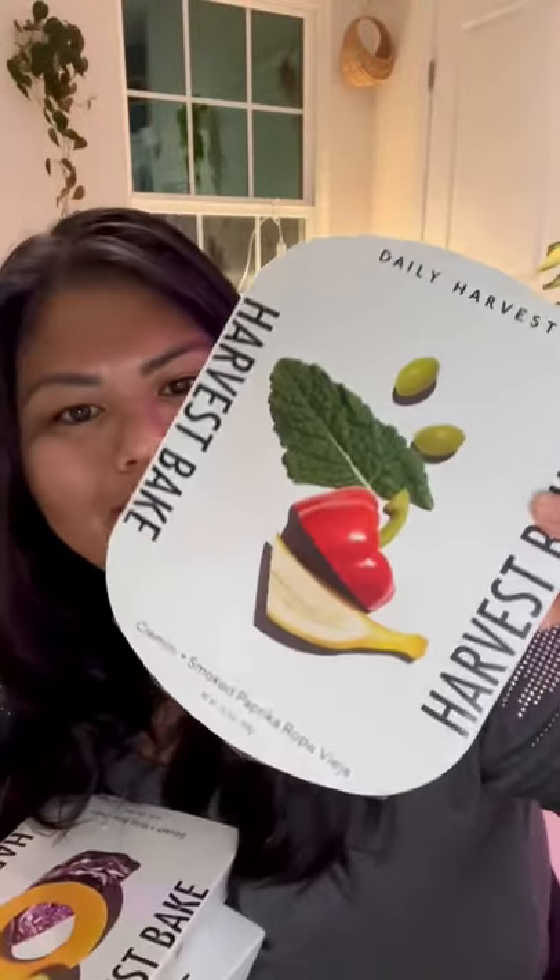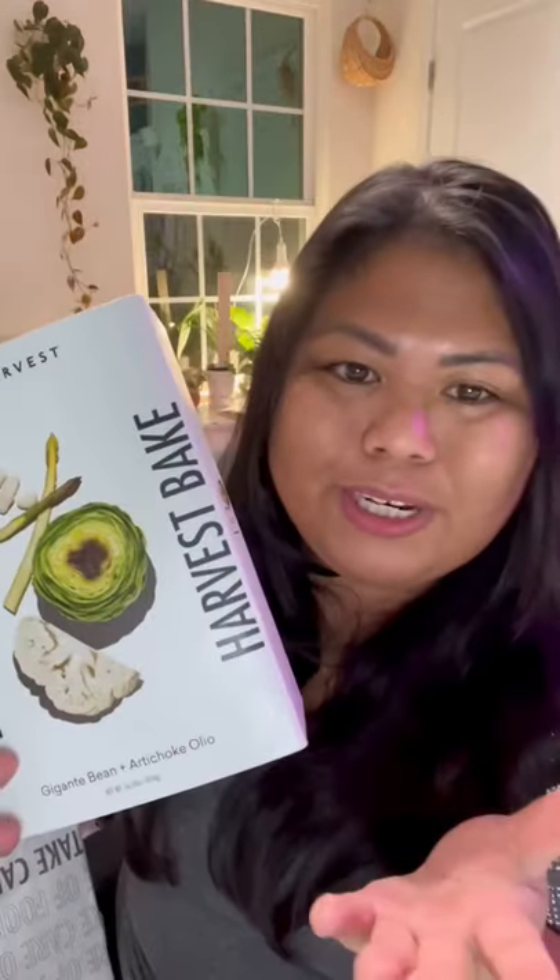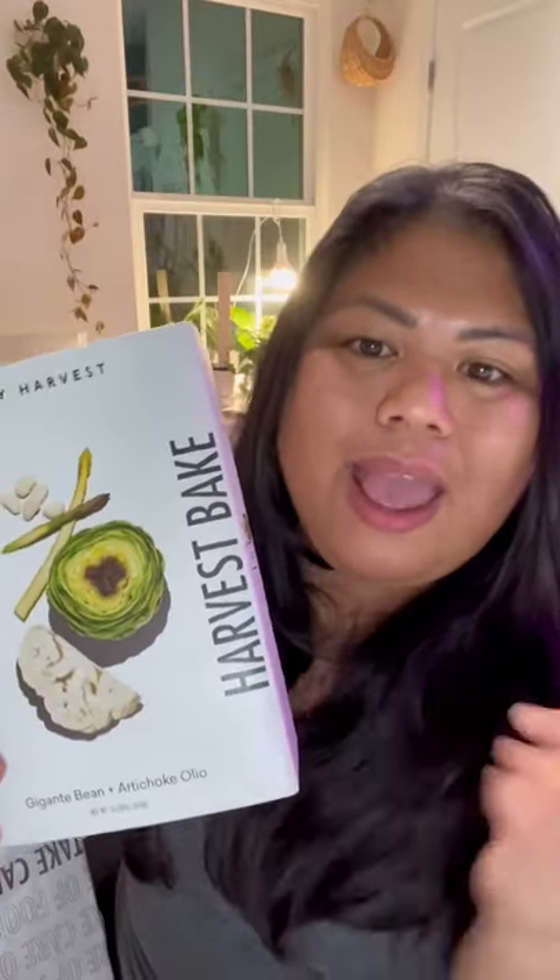This one is the cremini and smoked paprika, the squash and wild rice grain, and the gigante and artichoke oil — I think that's how you pronounce it. Thank you so much to Daily Harvest for sending these to me.